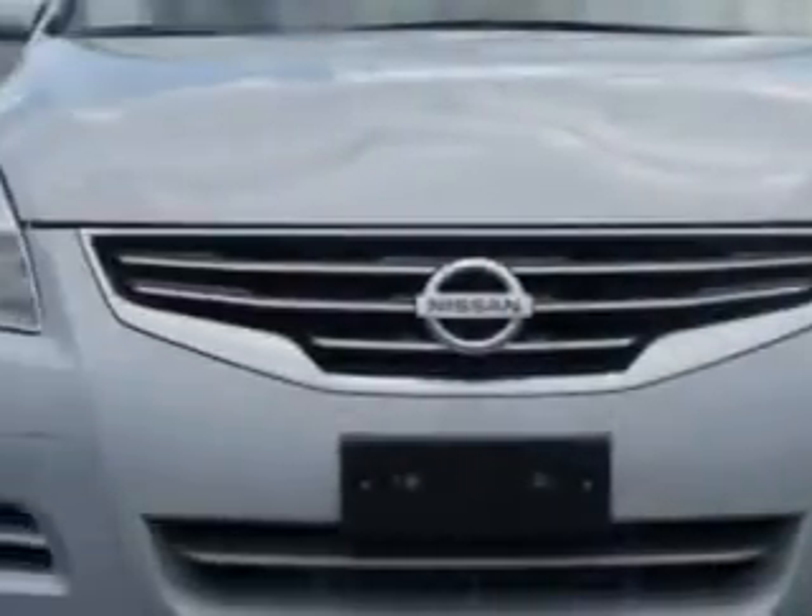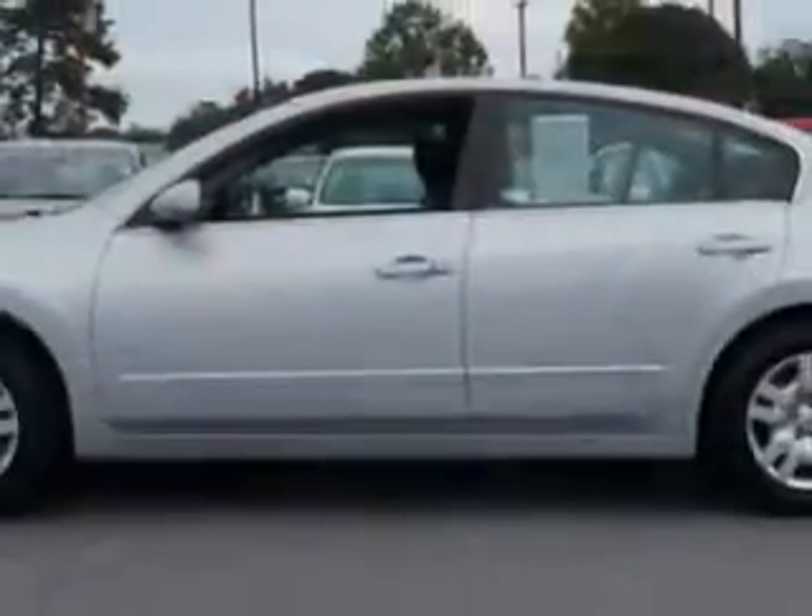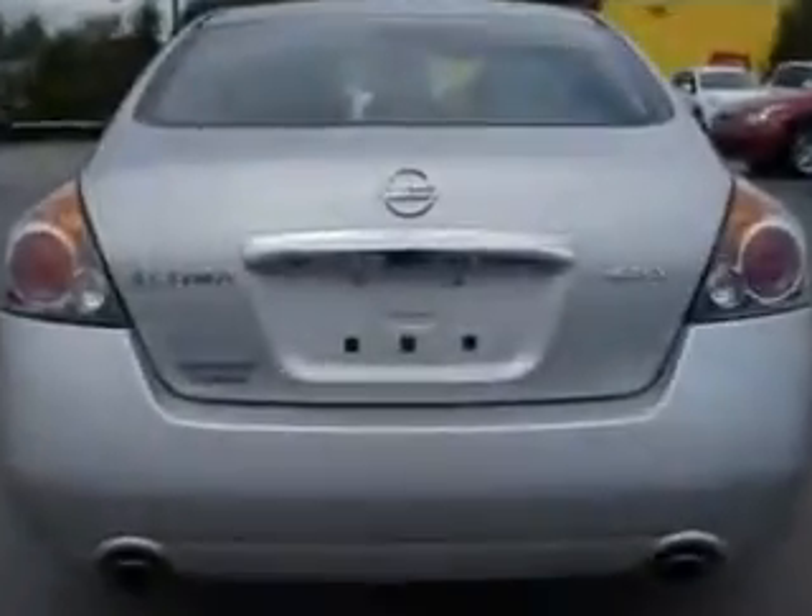Check out this brilliant silver 2012 Nissan Altima, equipped with a four-cylinder engine and a continuously variable transmission. Enjoy an exceptional 32 miles to the gallon on this great car, with features like AM-FM radio,